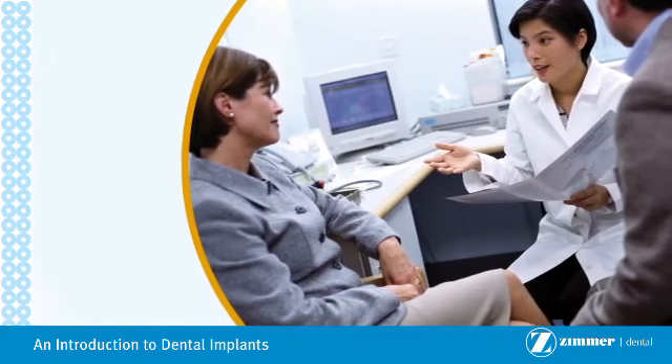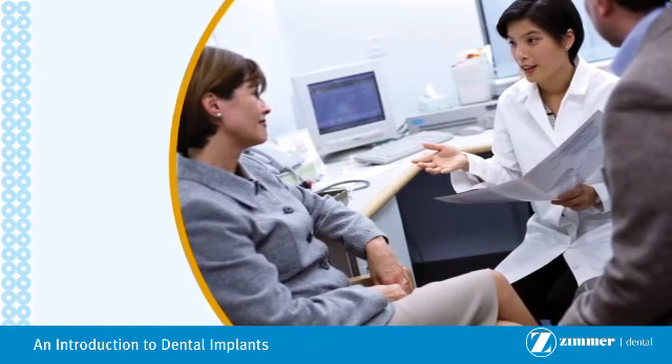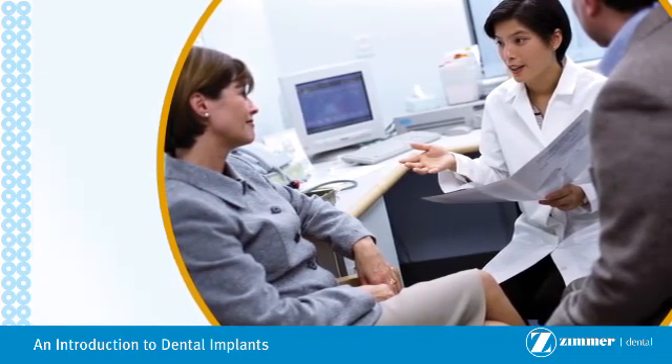Appropriate hygiene must be established prior to implant therapy and must be maintained to ensure the long-term success of the implant.